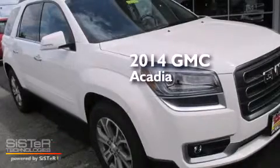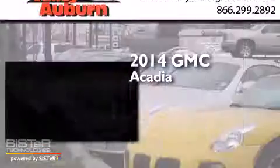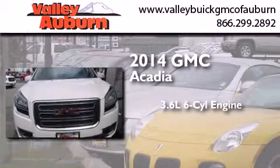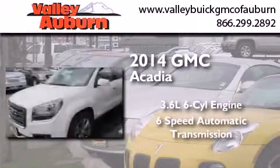This is a brand new 2014 GMC Acadia. It features a 3.6 liter, 6-cylinder engine, a 6-speed automatic transmission, and all-wheel drive.